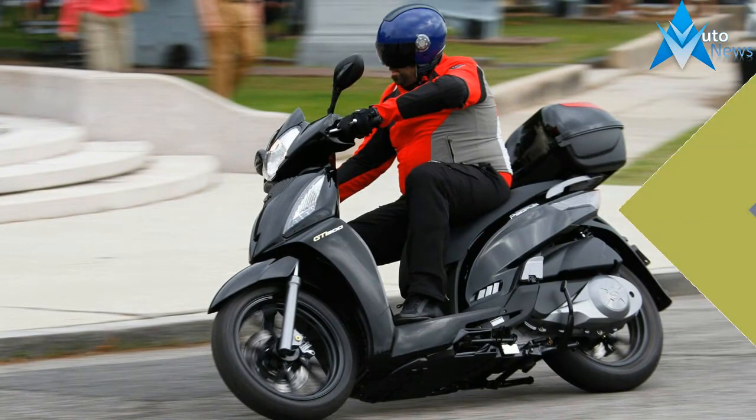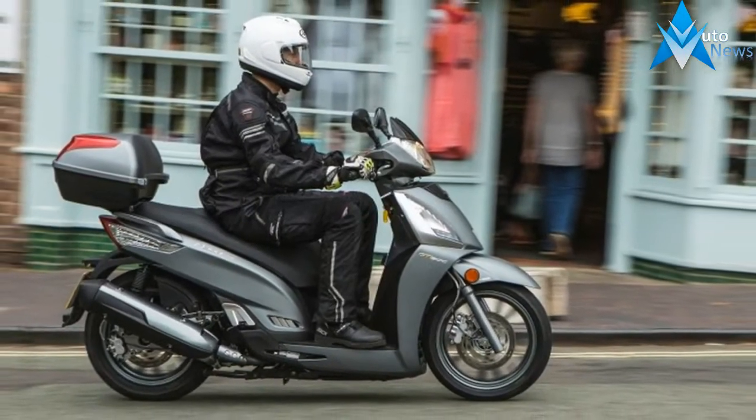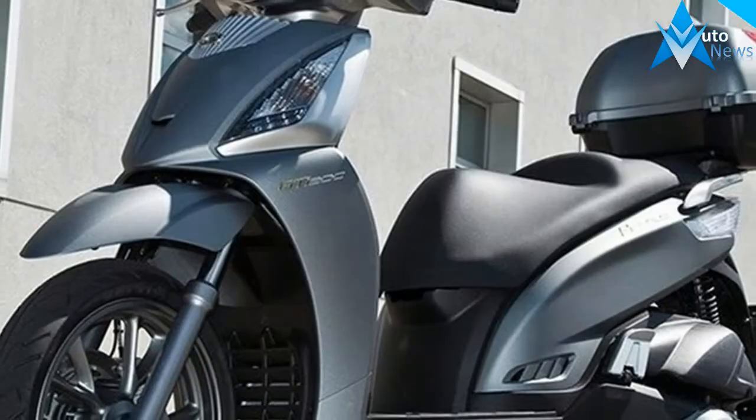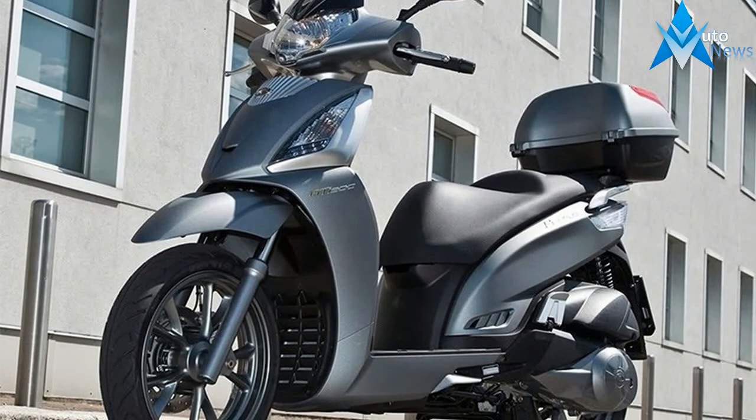2017 Kymco People GT300i Overview. One ride is all it takes to appreciate the performance, style and balance of Kymco's People GT300i. Distinctive contemporary design, ergonomic comfort and modern technology give the scooter instant rider appeal.